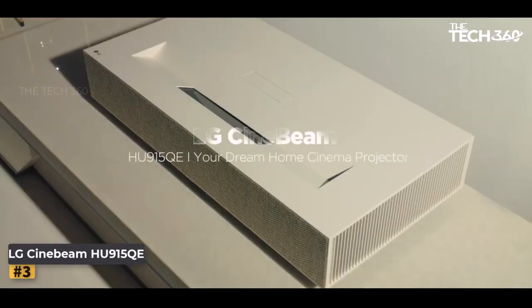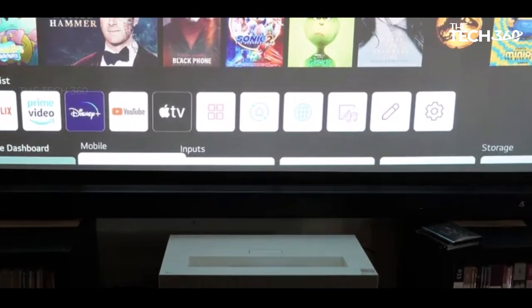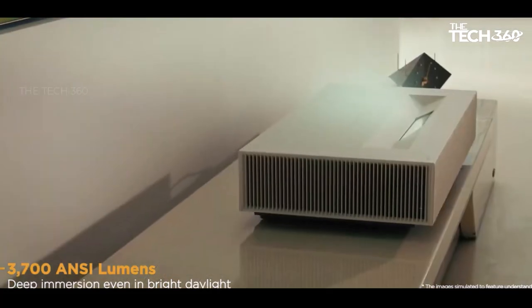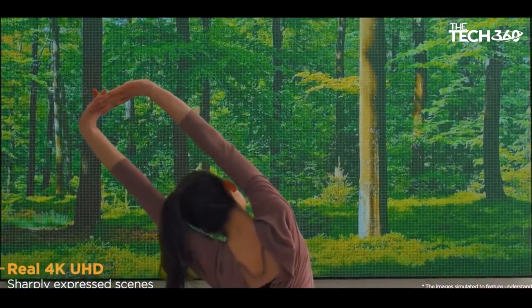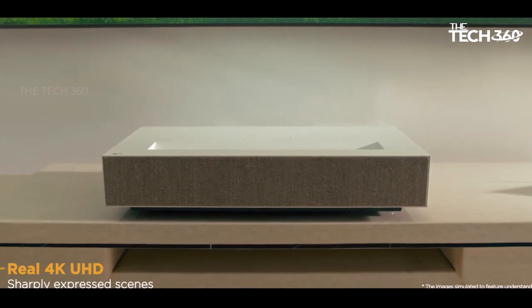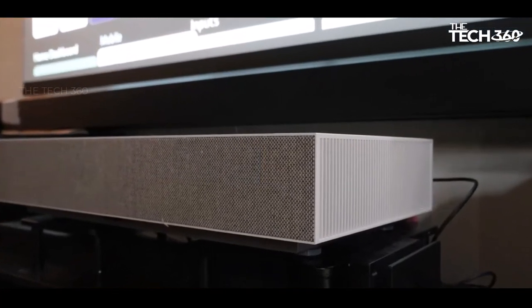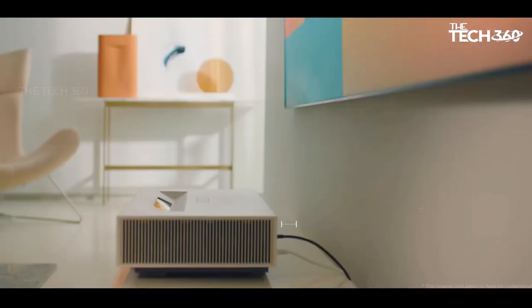Number 3: LG HU915QE. The LG HU915QE is a notable addition to the world of ultra-short throw (UST) projectors, offering impressive features and performance. However, with a price tag of $5,999, it's an investment in your home theater experience. Despite the premium cost, the HU915QE delivers excellent value. Its large 90-to-120-inch projection size is not only substantial, but also impressively bright and vibrant. This projector is more than capable of providing a delightful viewing experience even in well-lit environments. Equipped with powerful built-in speakers, LG's user-friendly WebOS smart TV platform, a manual focus wheel for precise adjustments, and outstanding overall image quality, the LG HU915QE offers a compelling package for its price.